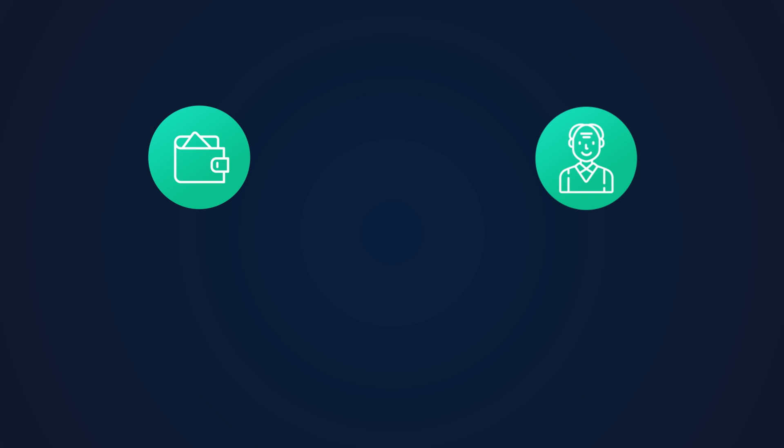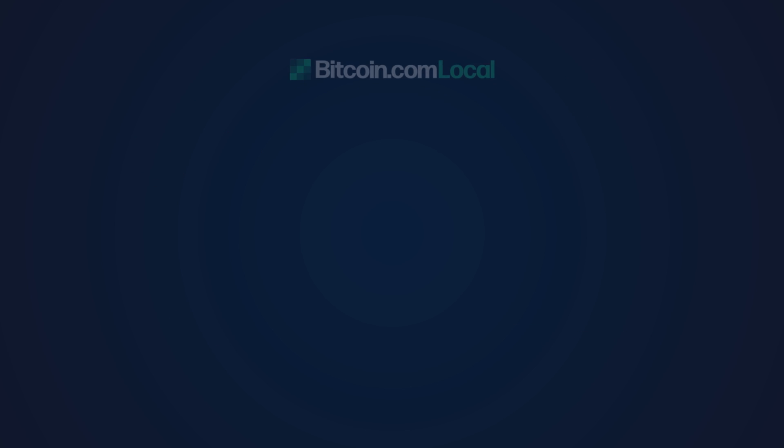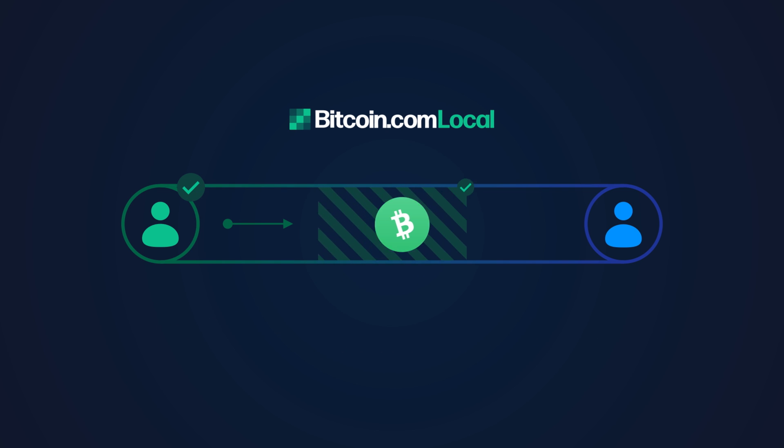That script can be used to set up things like shared wallets, inheritances and more. Bitcoin Cash has added even more functions that allow for things like recurring payments and non-custodial financial services, like those provided by Local.Bitcoin.com, where we can act as a mediator for cryptocurrency trading without ever holding the funds involved.